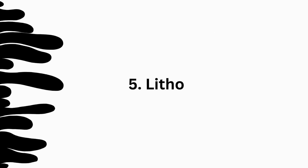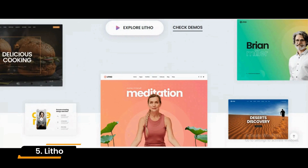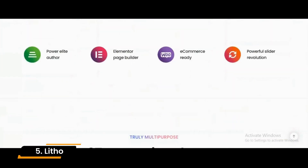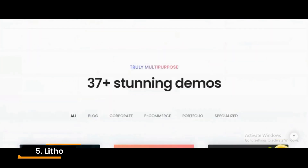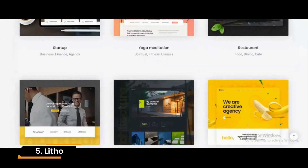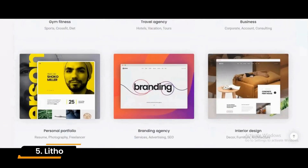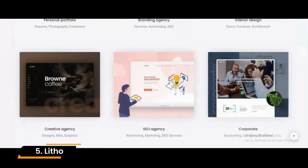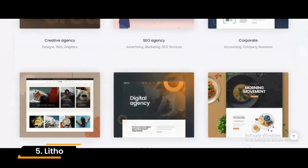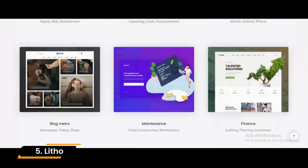Number 5: Litho. Litho is a business WordPress theme suitable for various industries. It offers over 30 website demos and 300 page templates to help you customize your site. If you have a digital agency, news website, or even a portfolio online, Litho might be a perfect option. Additionally, Litho is compatible with popular plugins, including Yoast SEO and MailChimp. As a result, this theme will also fit you if you're running digital marketing or SEO projects.